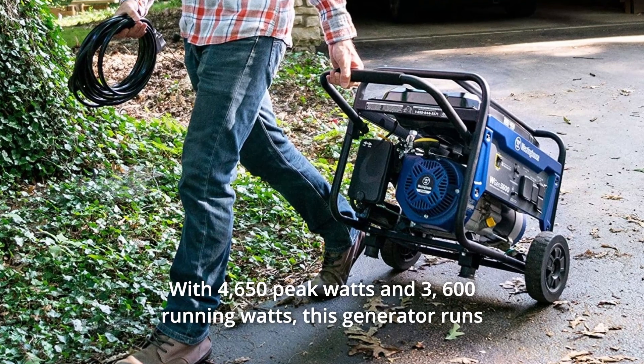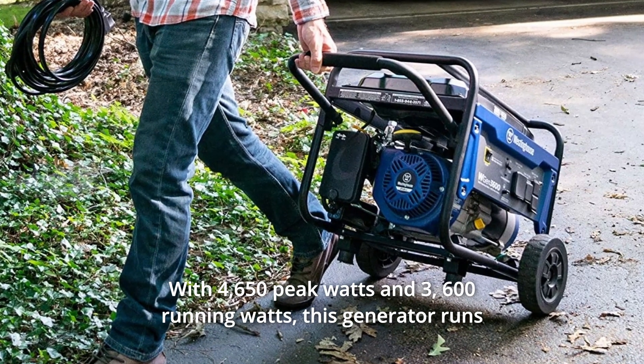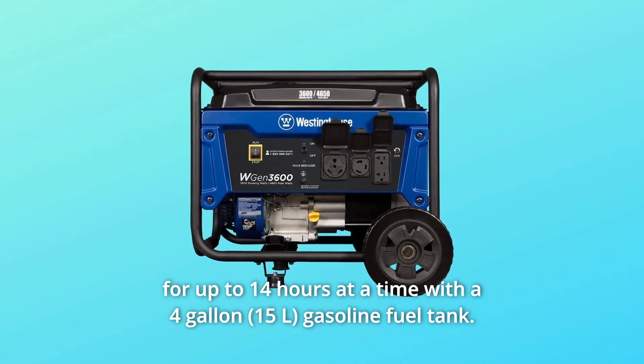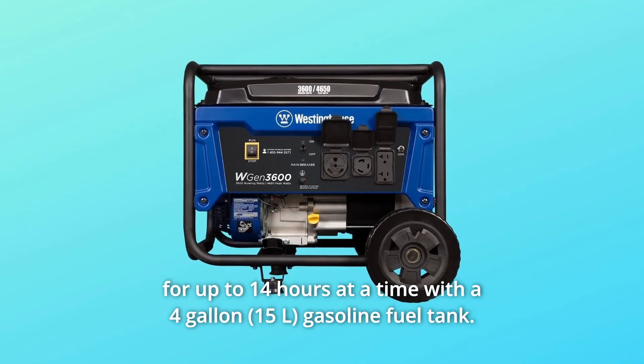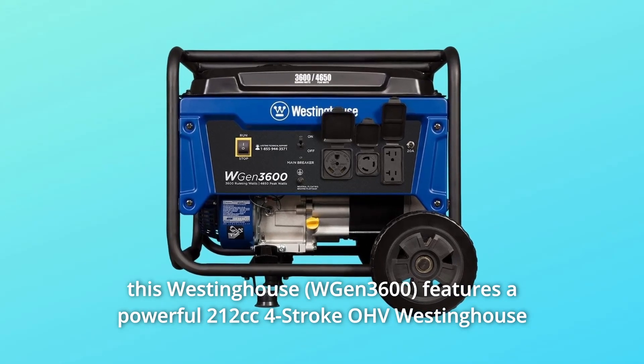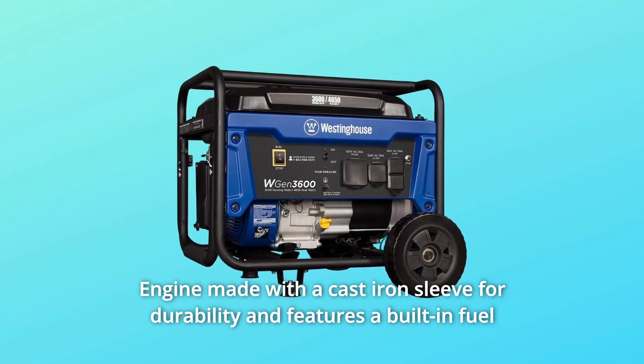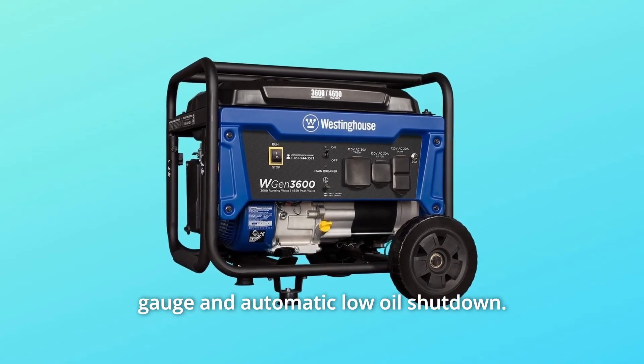With 4,650 peak watts and 3,600 running watts, this generator runs for up to 14 hours at a time with a 4-gallon gasoline fuel tank. It features a powerful 212cc 4-stroke OHV Westinghouse engine made with a cast-iron sleeve for durability, with a built-in fuel gauge and automatic low-oil shutdown.